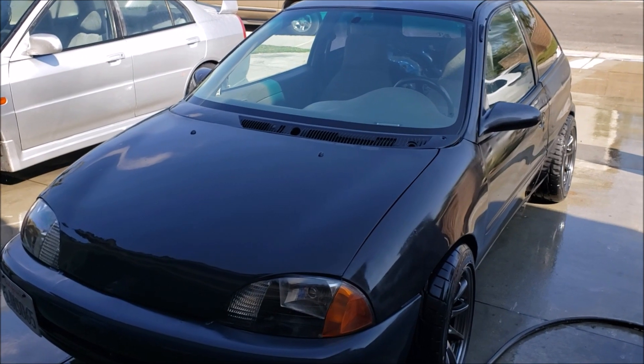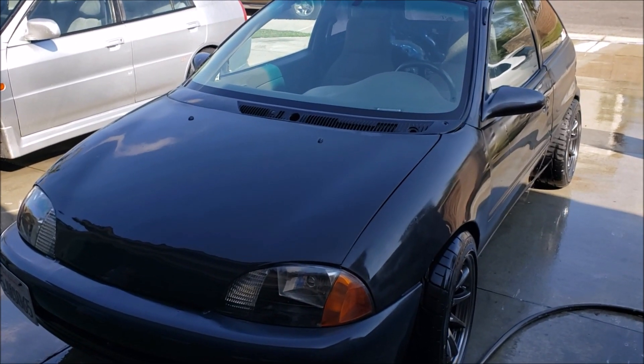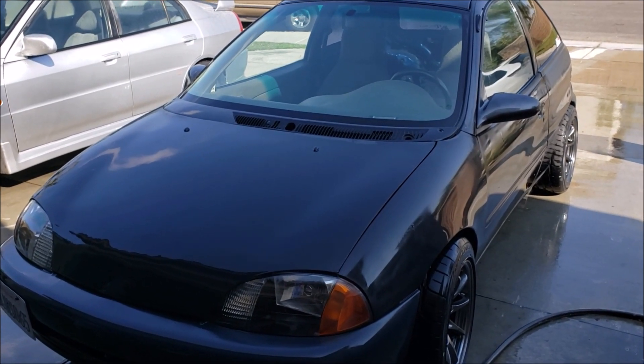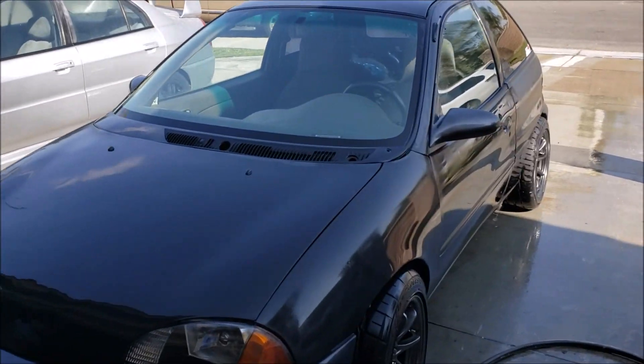And there we have it - one clean Swift R. As clean as we can possibly get it. It's a race car, it's not a show car, okay? It's a lot faster than a lot of those cleaner cars out there anyway, right son?